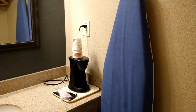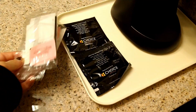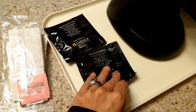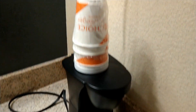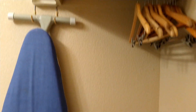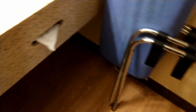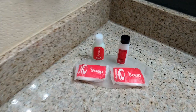Over here we have a little coffee maker. It comes with little coffee pods and all the accoutrements — your coffee cups right there, so that's great. There's an ironing board, and the top side has the iron. You've got some hangers and a luggage rack; there are actually two of them. There are tissues here too.